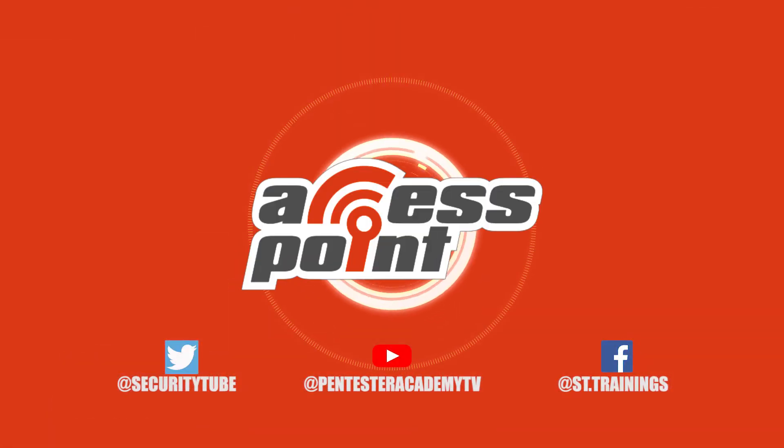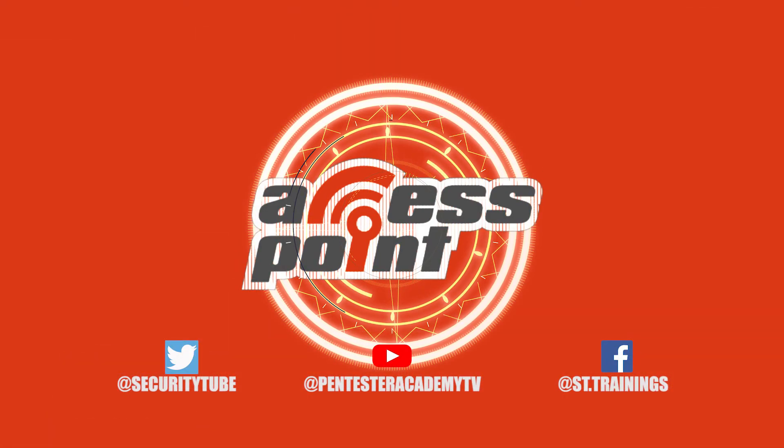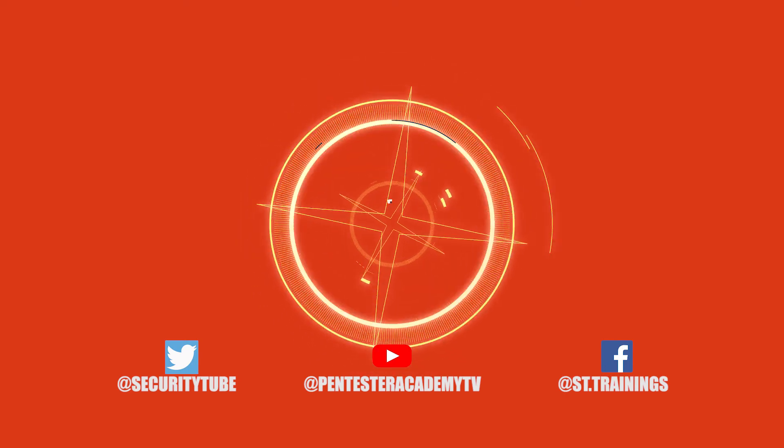Thank you so much for sitting down and explaining all of this to me today, I really appreciate it. Thanks for having me. Absolutely. And that's all the time we have for today, so be sure to tune in next time for another episode of Access Point. Also, make sure to subscribe to our YouTube, Twitter, and Facebook so you don't miss out on any of the latest cybersecurity news.